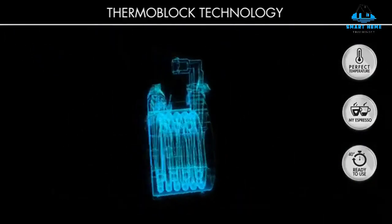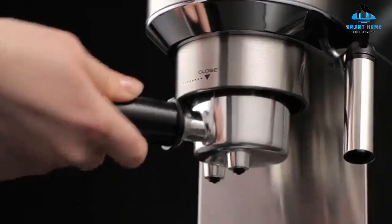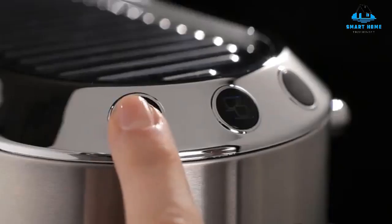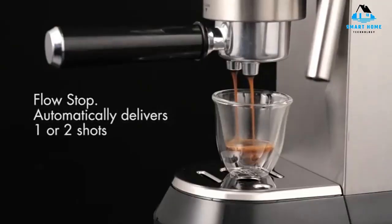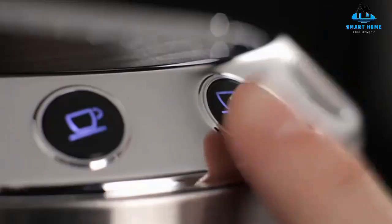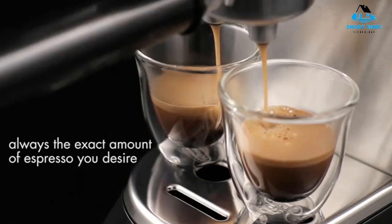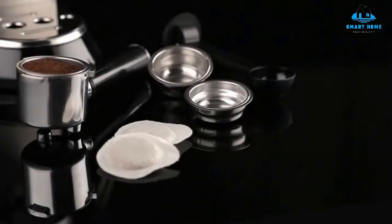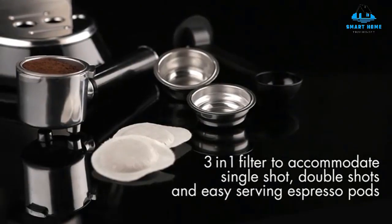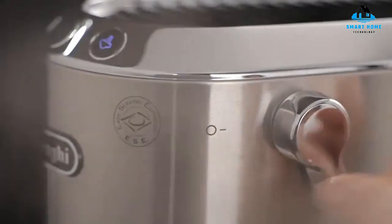Users can download the Bruvi app to brew remotely or schedule brewing in advance, among other features. As far as the coffee goes, Bruvi says its signature B pods hold 40% more grounds than typical pods, which did result in stronger, tastier coffee. B pods are also designed to break down faster than regular pods and not leave behind any microplastics. The brewer is currently sold as part of the Bruvi bundle, which includes a variety pack of 20 B pods and a water filter kit.